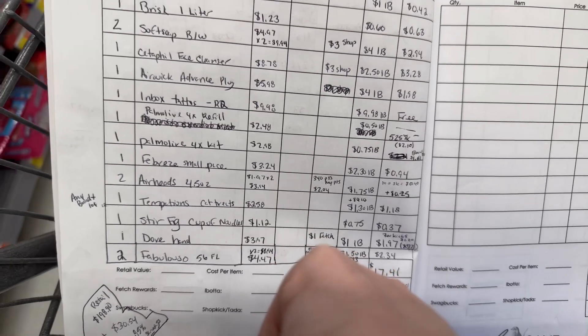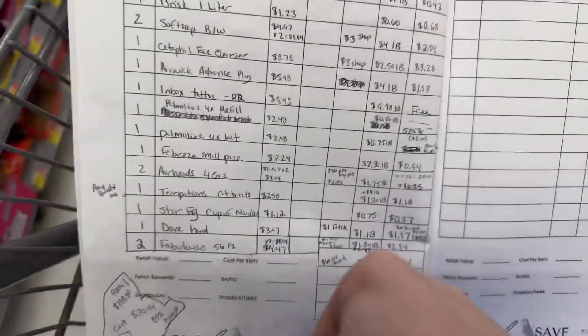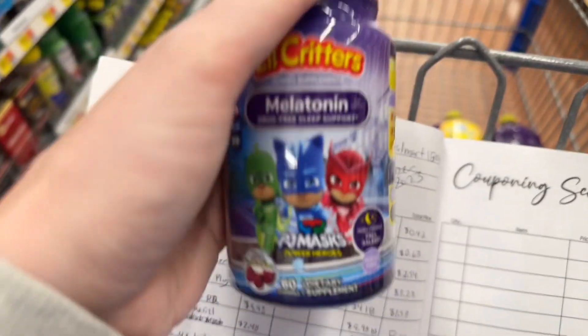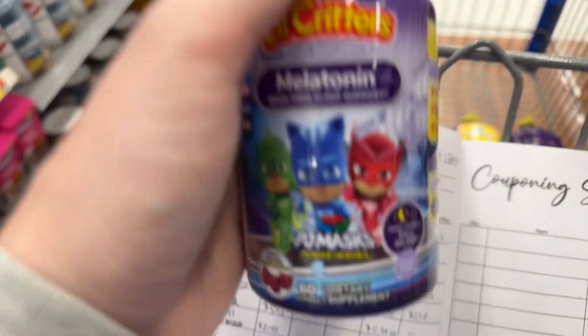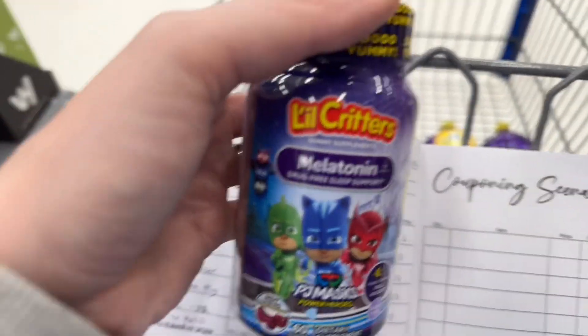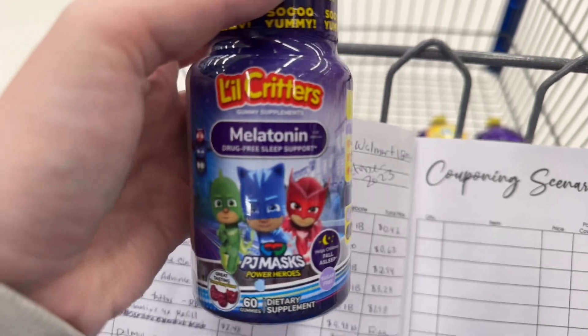I'm going to try to improvise and find something else, like vitamins. I'm going to get one of these Vitafusions for $7.49 — they're melatonin for kids. There's a $2.50 Ibotta rebate back on it, making it $5, and then $0.10 back for any vitamins. So that's two rebates, which makes up for my loss of rebates.